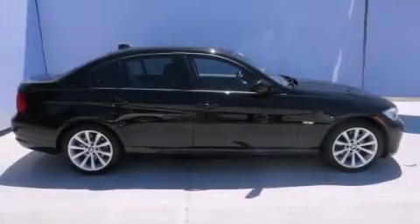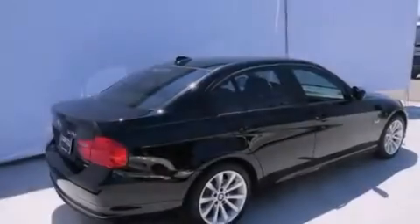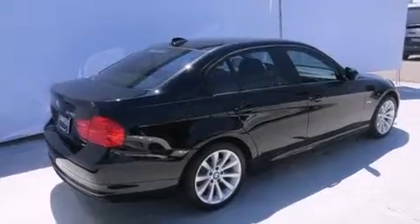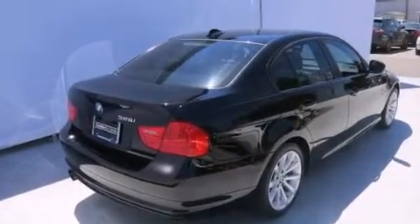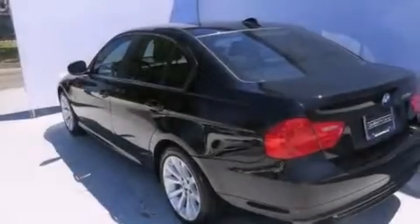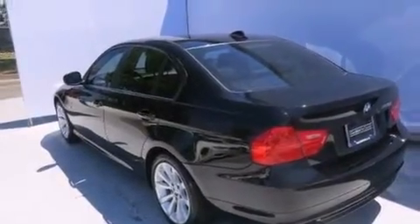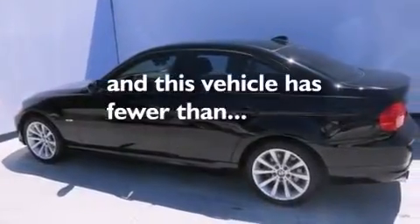Its top features and packages include the value package, BMW Assist, Dakota Leather Upholstery, and the heated seats can warm you up in seconds, keeping you and your passengers comfortable the whole trip. The following features are also included: BMW Individual Composition, and this vehicle has fewer than 31,000 miles on the odometer.